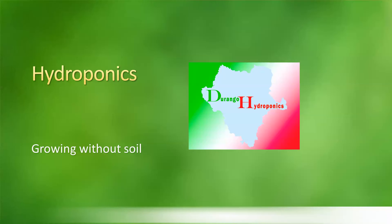Hello friends, welcome to my channel Durango Hydroponics. I want to talk about hydroponics today. I wanted to give some information that maybe some of you already have, but the idea was to give this information for people that are getting started or that do not have information about what hydroponics is and some of the materials or media used for growing plants.